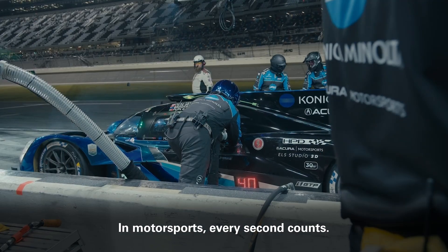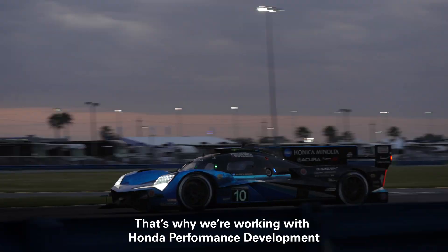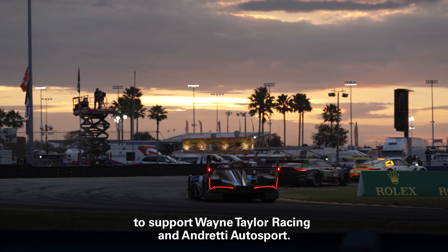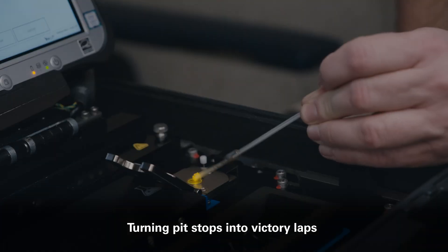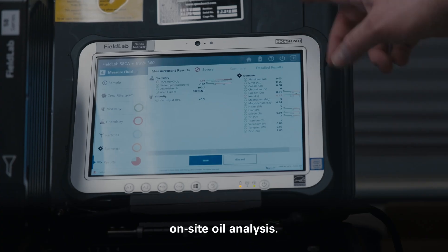In motorsports, every second counts. That's why we're working with Honda Performance Development to support Wayne Taylor Racing and Andretti Autosport, turning pit stops into victory laps with instant and accurate on-site oil analysis.